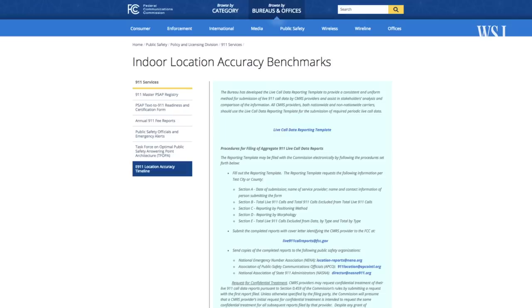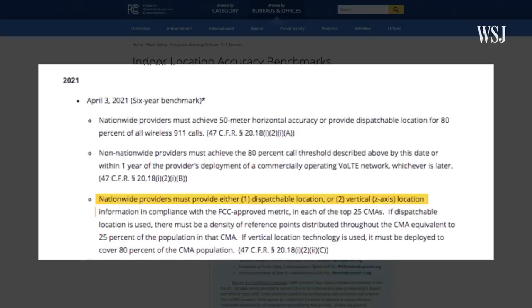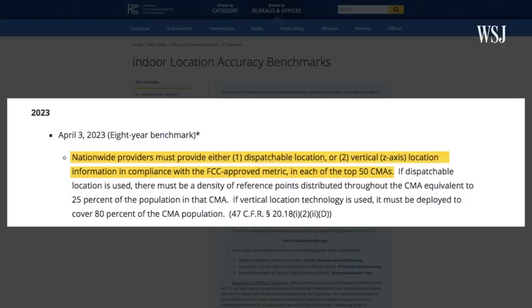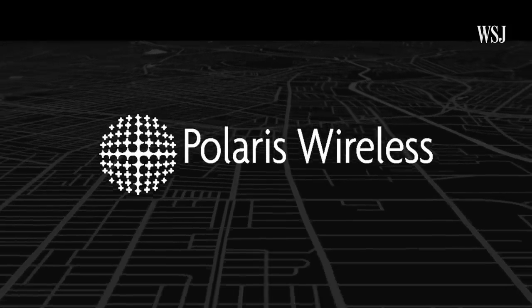The FCC is also requiring cell phone carriers to provide the vertical location in the 25 largest metropolitan areas by 2021 and in the 50 largest by 2023. Because of this, technology companies like Polaris Wireless have started to detect where a caller is located vertically.